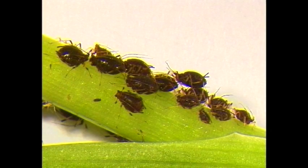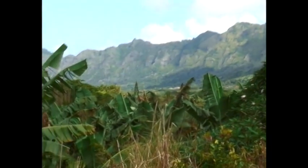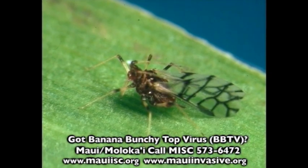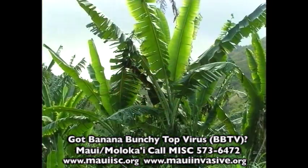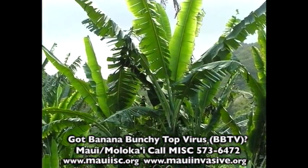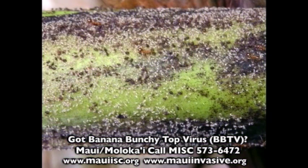Tiny flying insects called banana aphids pick up and transmit the virus by feeding on infected plant sap. Banana aphids occur throughout Hawaii and in windy situations can spread the disease for miles. Banana aphids can grow wings and fly from plant to plant and from farm to farm, picking up and spreading Banana Bunchy Top virus as they probe and feed. They are often tended and protected by ants.